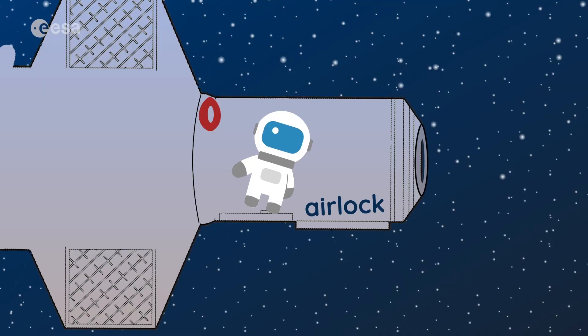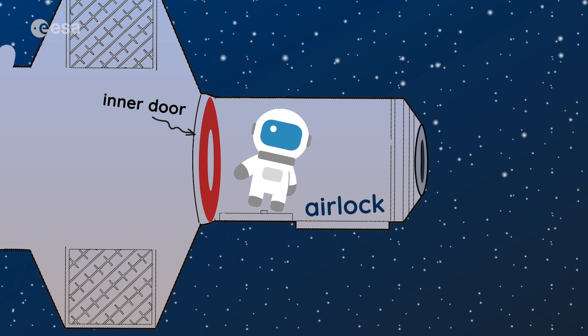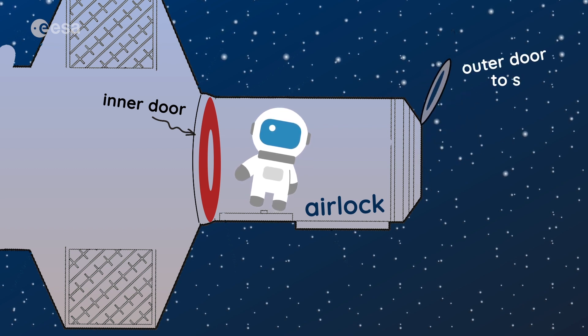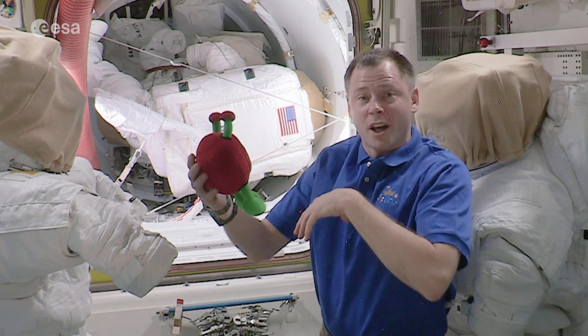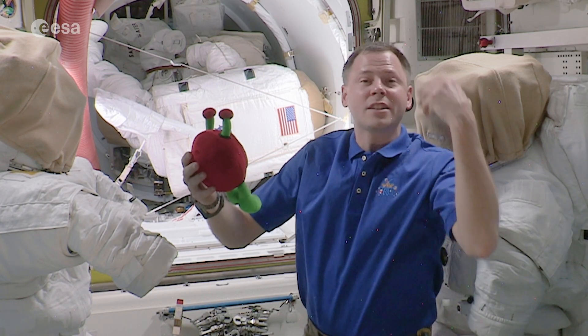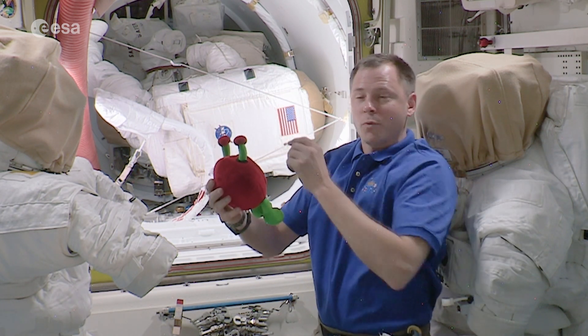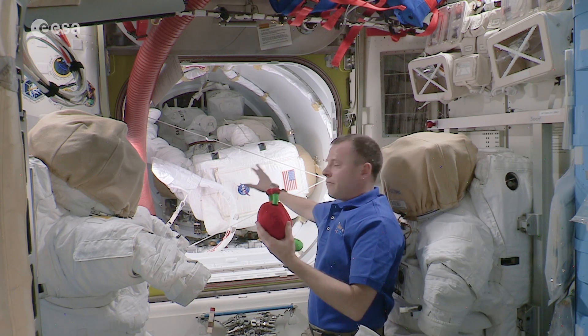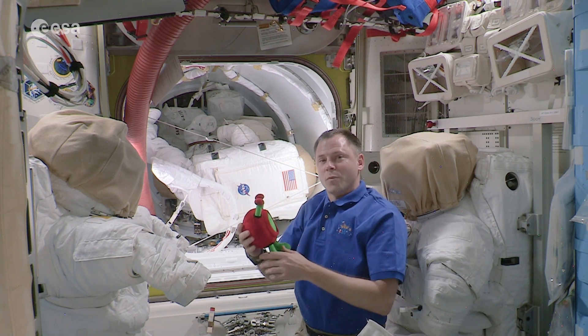An airlock has two doors — an inner door that we can close, and an outer door at the far end of the crew lock. In the equipment lock where I'm at now, we stow lots of equipment. And behind me, when we get ready to go out into a spacewalk, we'll empty out everything except the things we need to do on our spacewalk.